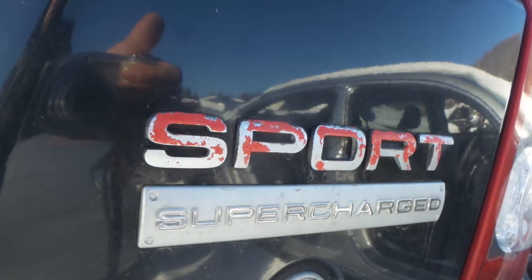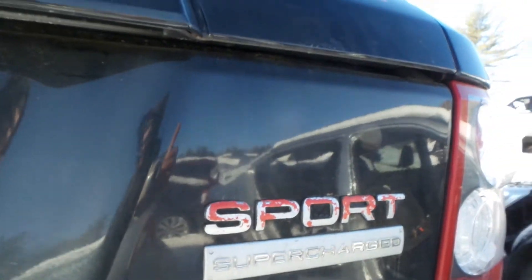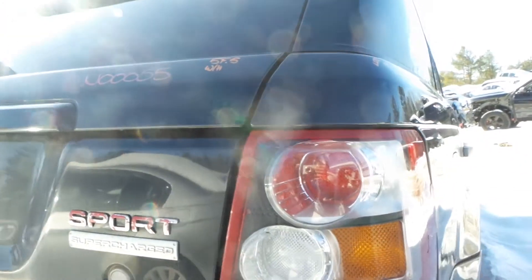Lid on here has some finish issue on the lower molding and on the Sport and Supercharged badges — not a big deal. Got a little bit of finish issue there but no physical damage, looks great. Got a good tail lamp on the left side, good tail lamp on the right side. These are in great condition.